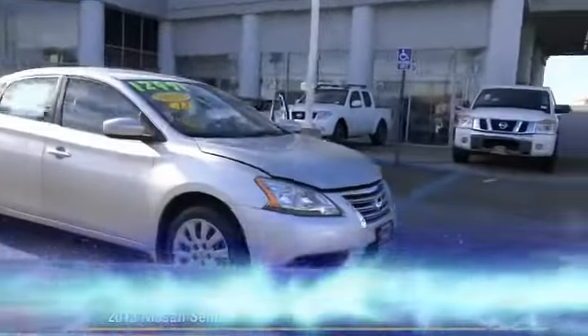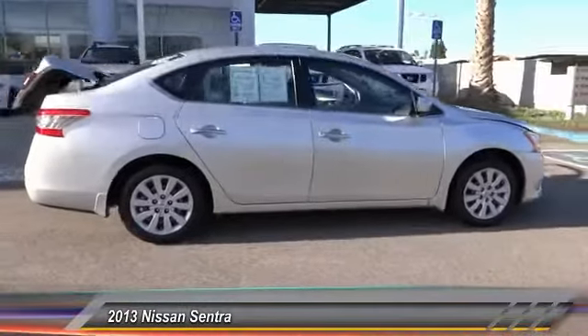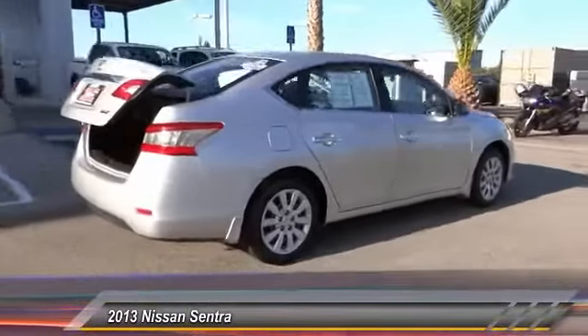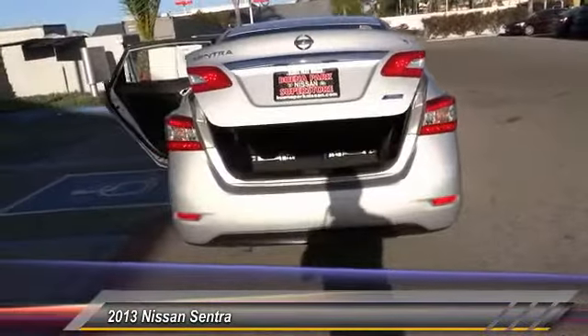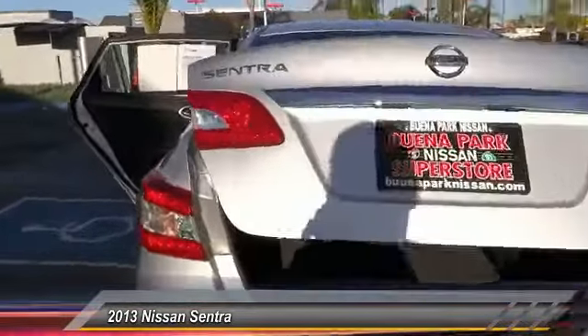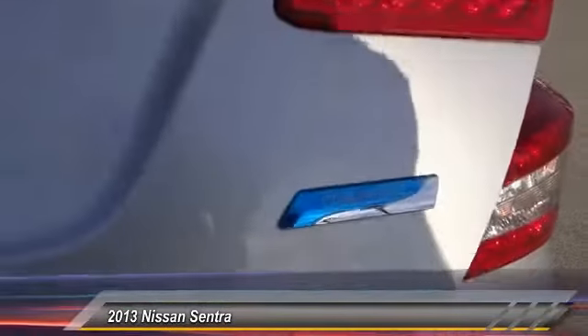The 2013 Sentra. With its spacious and versatile interior and stellar fuel efficiency, the Nissan Sentra is the obvious choice for anyone who wants to enjoy a stylish and comfortable ride, and is priced below $15,000. This vehicle has less than 50,000 miles.